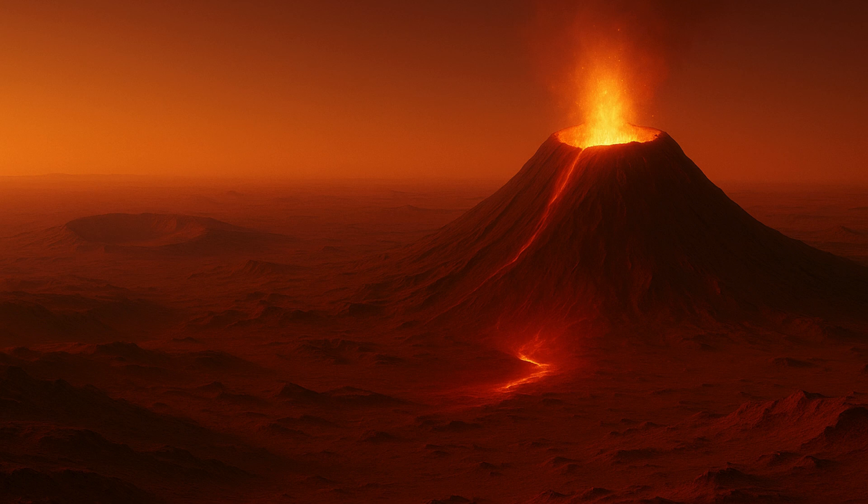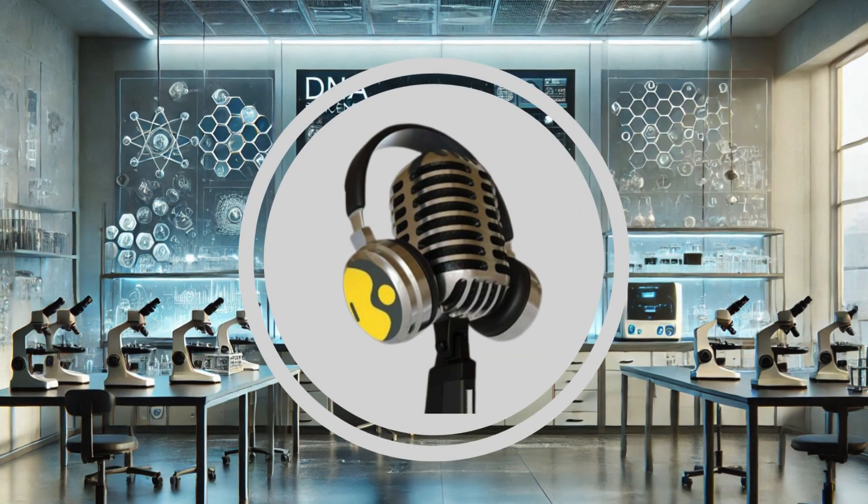The NASA InSight mission has given us vital new information about the hard outer layer of Mars. This means we need to rethink how we understand the support for the Olympus Mons volcano and its surroundings, Dr. Root added.